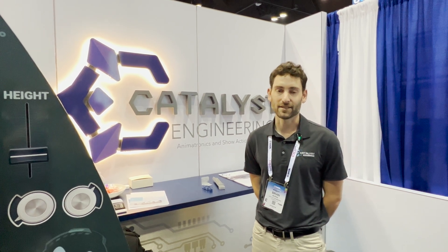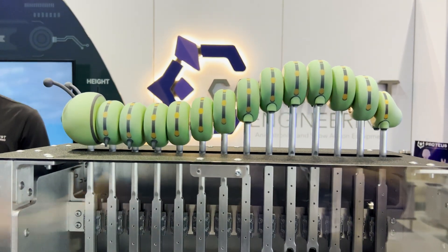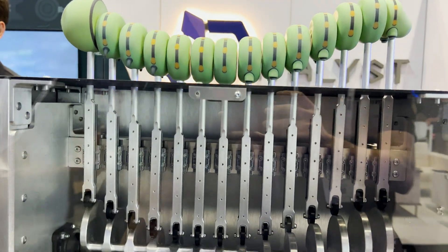I'm Brian Burns, the principal mechanical engineer at Catalyst Engineering. We do custom animatronics for theme parks and science museums. We do all the custom design, machine manufacturing and assembly, and then we do all the programming and controls and give you a turnkey product. I'm Rebecca Burns, operations manager for Catalyst Engineering. And I'm Hayden Price, mechanical engineer for Catalyst Engineering.